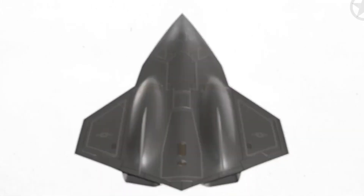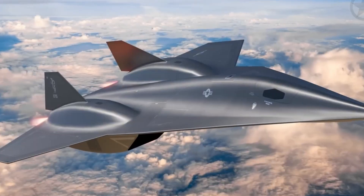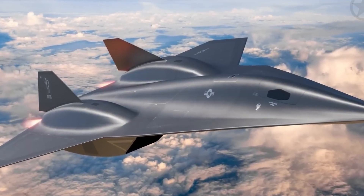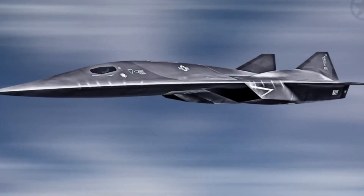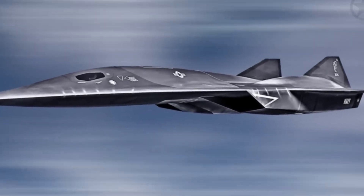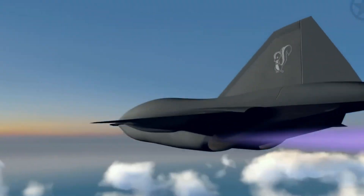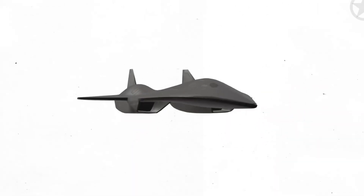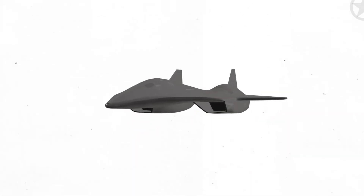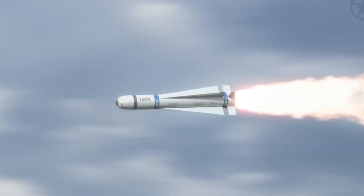Hybrid propulsion. Achieving such incredible speed requires more than just brute force — it demands a revolution in propulsion technology. This is where the SR-72's hybrid propulsion system comes into play, blending two distinct types of engines: a turbofan and a scramjet. At lower and mid-range speeds, the aircraft relies on the turbofan engine, which allows it to efficiently reach speeds of Mach 2 or 3.